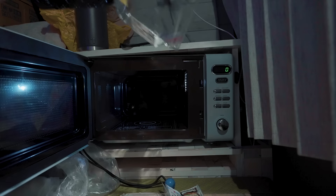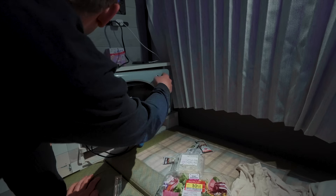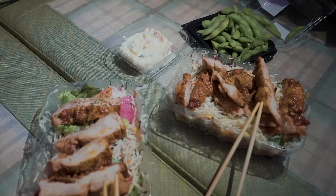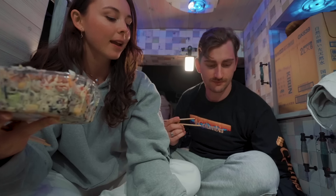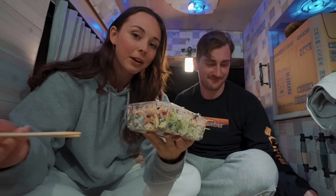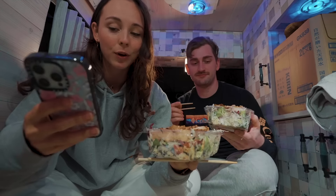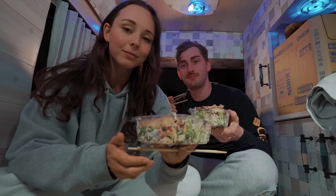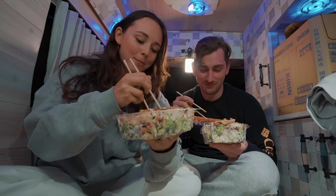Dinner is served! So when we were at the Aeon earlier — it's like a mall that has just everything you could ever need, including a supermarket — we got some pre-made meals. We ended up getting these pre-made salads, a side of chicken, potato salad, and edamame just to share a little appetizer moment. It's actually pretty good, especially considering it's from a grocery store. It ended up coming out to $5.92 US dollars each for both of us, which is really not bad at all. I think it's a steal. We are glamping — that's for sure.